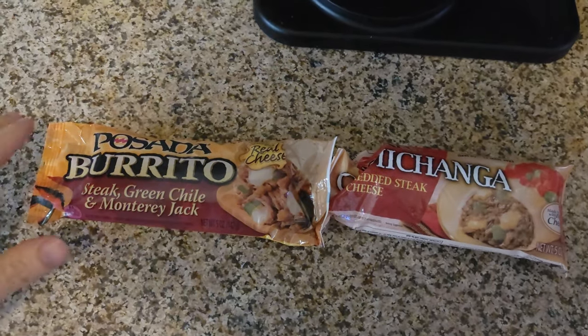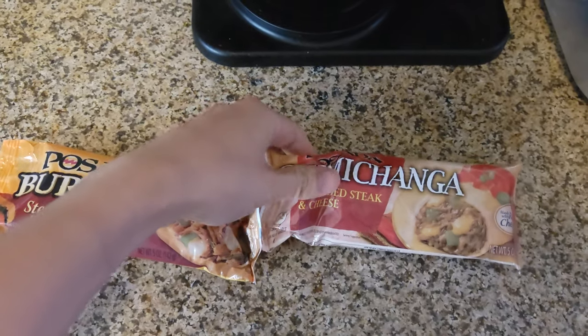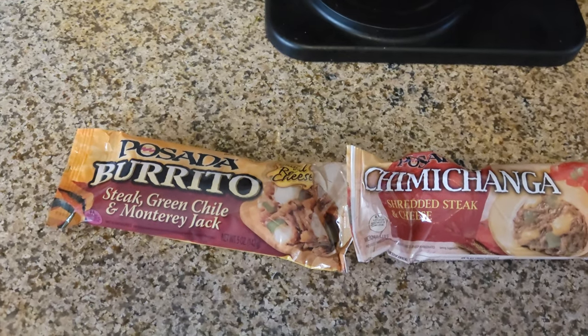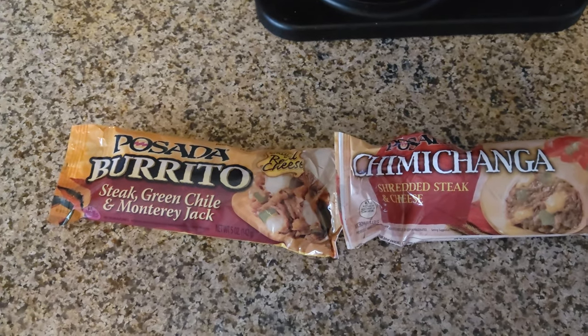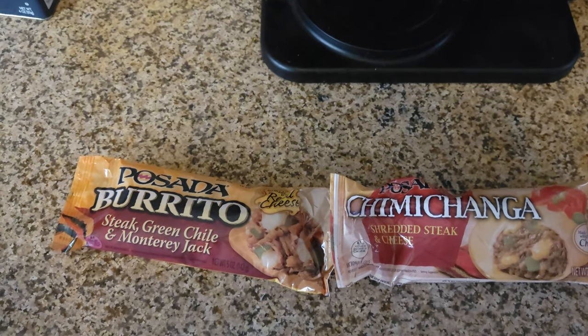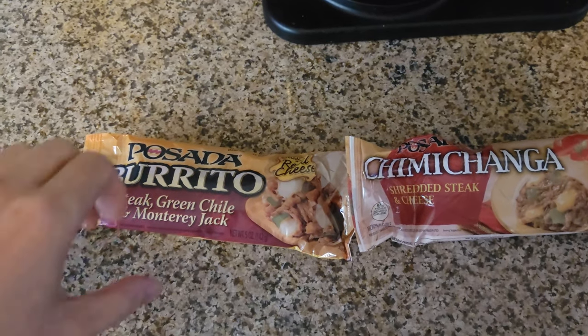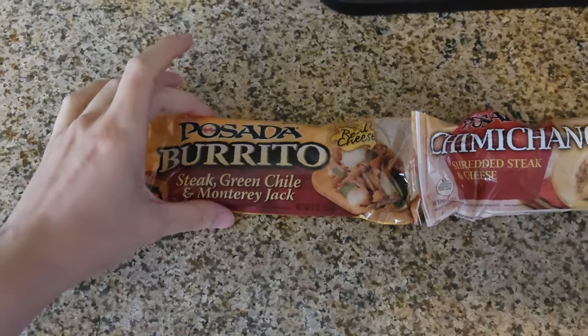This is a very popular brand that you probably see in the grocery store all the time. I like to eat this as a little snack. Remember, everything in moderation. If you want to know how I'm able to eat things like this and still stay healthy, you can comment below or watch my videos on vegetables, fruits, and blending that I usually do.